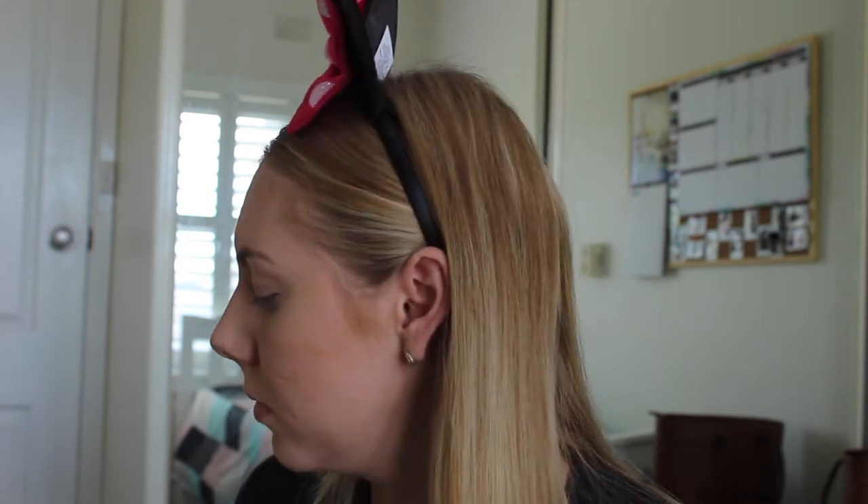You can skip the contour step altogether if you want and just bronze, but I just wanted to add a little bit more dimension — nothing too harsh. Just blend that out.